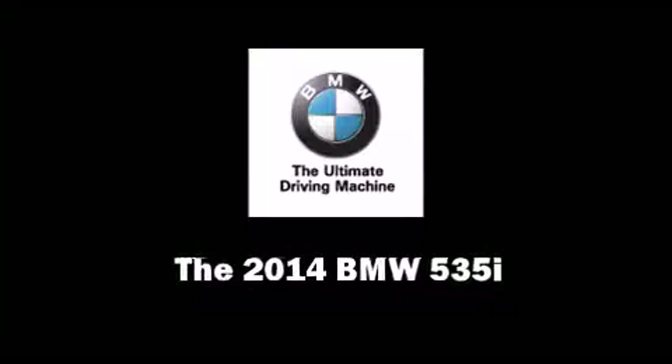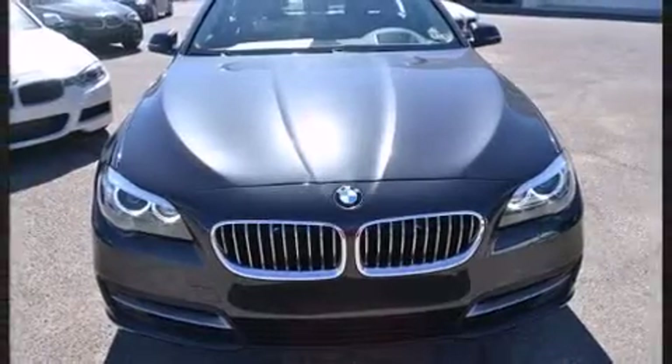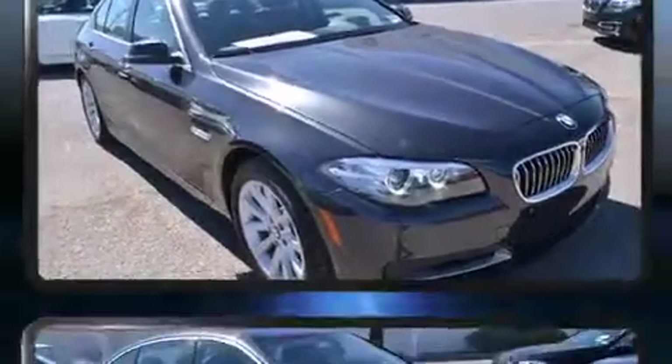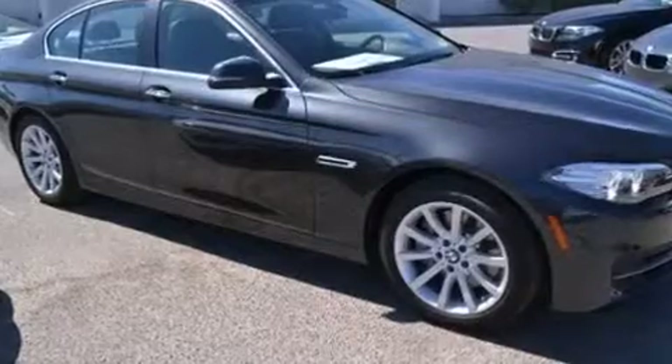Introducing the 2014 BMW 535i. Smooth gear shifts are achieved thanks to the 3.0-liter six-cylinder engine, providing a spirited yet composed ride and drive. The engine breathes better thanks to a turbocharger, improving both performance and economy.